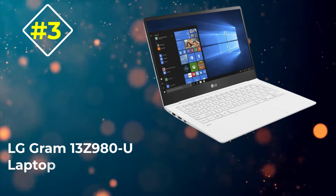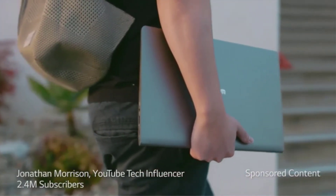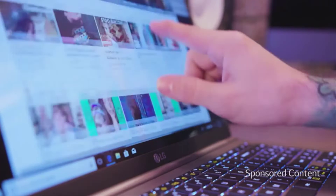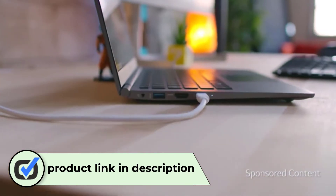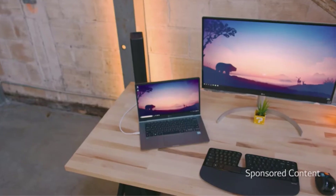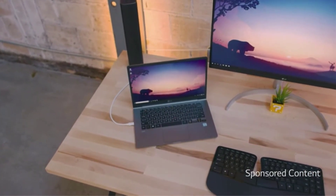Number 3: LG Gram 13 Z980U Laptop. LG Gram 13 gives a professional and premium look, and its ultra-thin design adds more beauty to the laptop. The laptop is made up of alloy metals such as magnesium and lithium, which gives a pleasant touch. It can be carried with just two fingers, as it weighs just over two pounds. This would be the best budget laptop for Photoshop as it comes with essential software for work. Moreover, its graphic card delivers the best viewing experience and the configuration of the laptop makes things easier for you while dealing with multitasking.